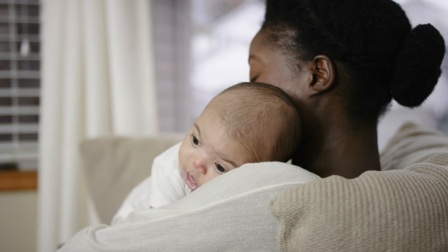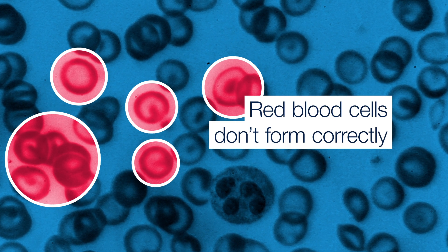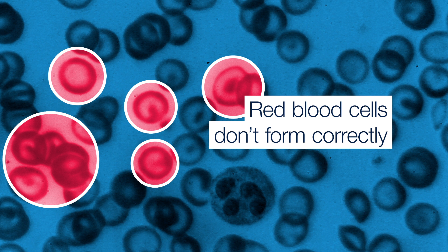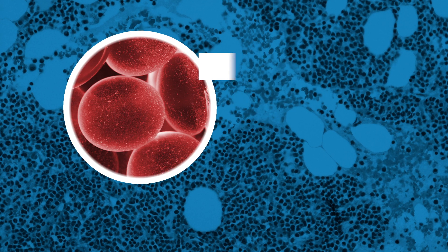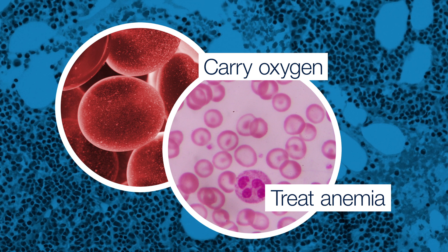In this first clinical trial, we're focusing on a disease called alpha thalassemia major. We focused on that disease because it is fatal. Alpha thalassemia major is a disease in which the red blood cells don't form correctly, and so the fetus gets very sick. When we take blood stem cells from the mother and we put them into the fetus, the hope is that they will go to the bone marrow and give rise to good red blood cells that can then carry oxygen and treat the anemia that the fetus is experiencing.